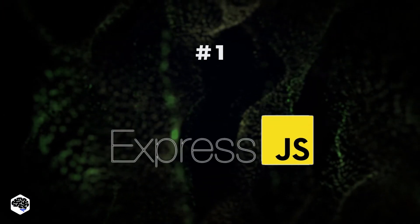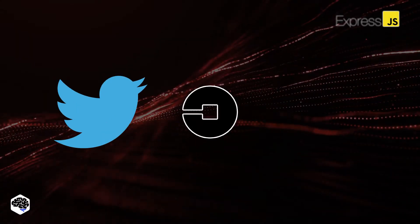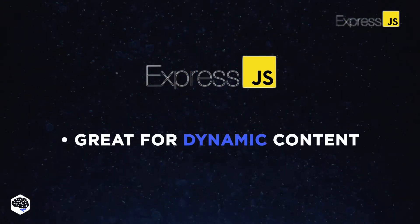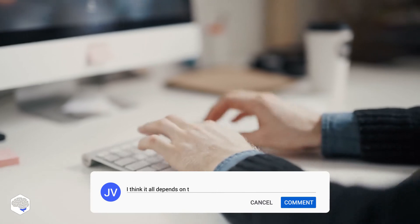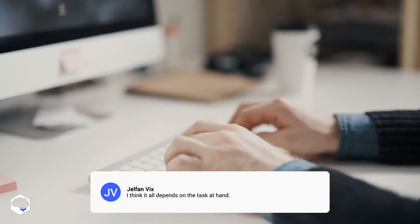1. Express.js — the most popular one. Used by Twitter, Uber, and BlaBlaCar. We recommend using it for dynamic content for its ability to store files in the browser. Does it make sense to choose the most popular framework and neglect other features? Hit the comment section to share your thoughts.